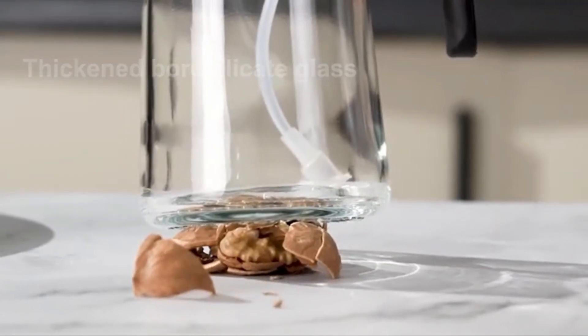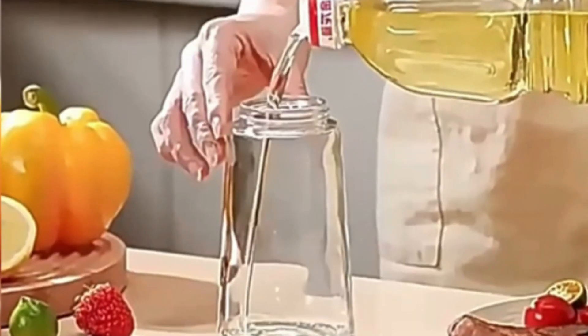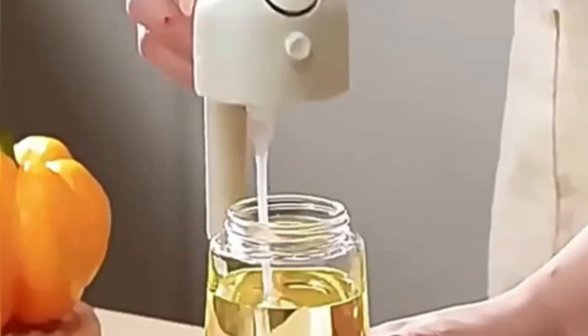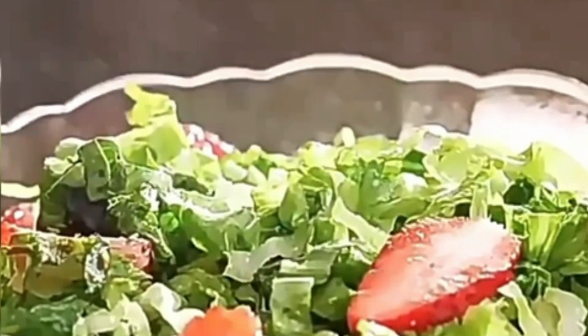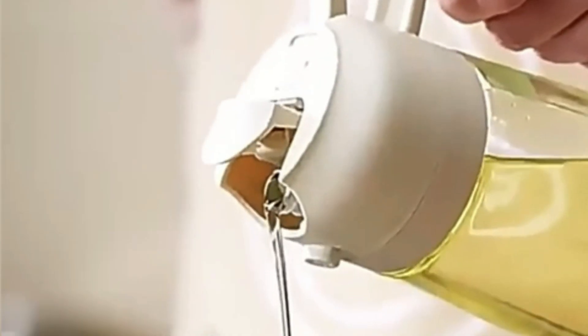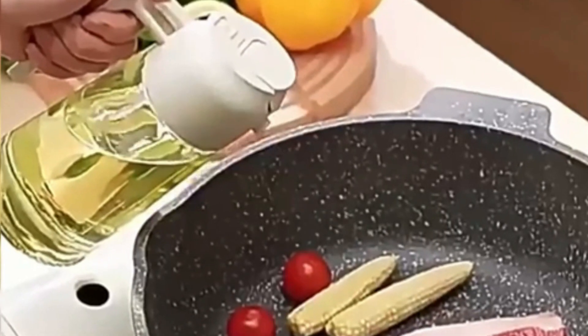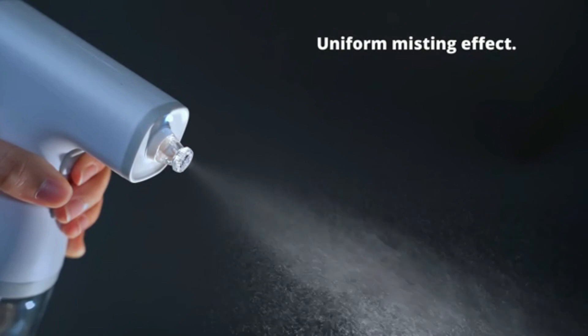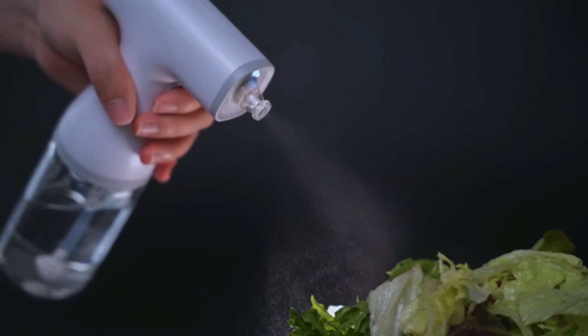This feature is particularly beneficial for those who are mindful of their portion sizes or experimenting with new recipes. The design effectively minimizes spills and drips, promoting a cleaner cooking environment. The Kitchen Maiden's body is crafted from durable materials, enhancing its longevity without compromising on style. The transparency of the dispenser allows users to monitor the contents easily, ensuring that you never run out unexpectedly.